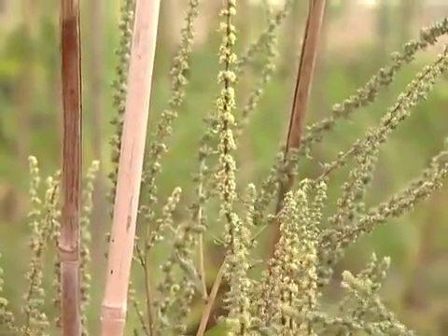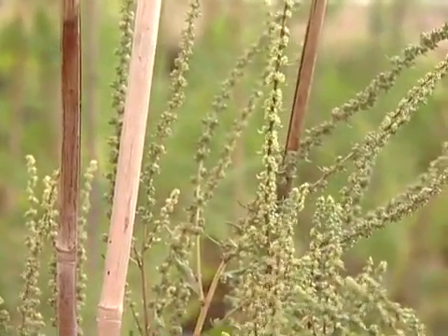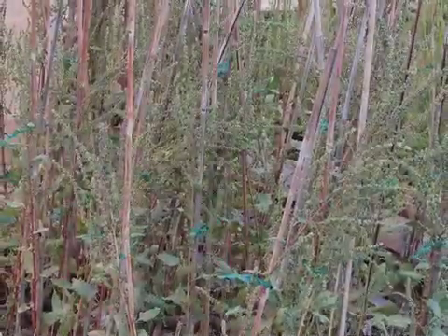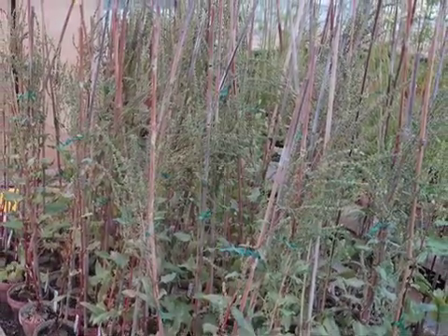Since beet flowers open daily and the anthers fall off before noon, you will need to visit your plants to lightly shake or flick the bags to release the pollen so that fertilization can occur. Beets can also be pollinated in a block, such as for maintaining a diverse population.